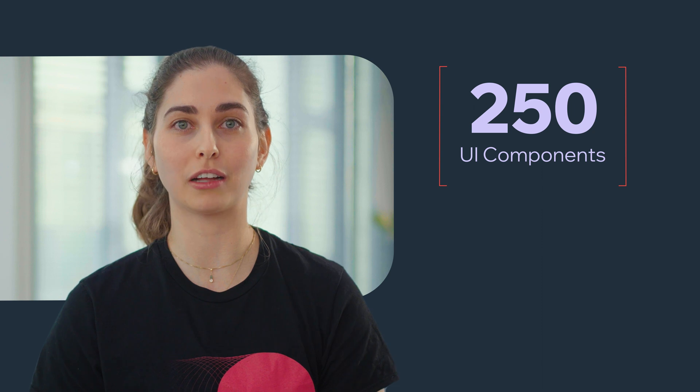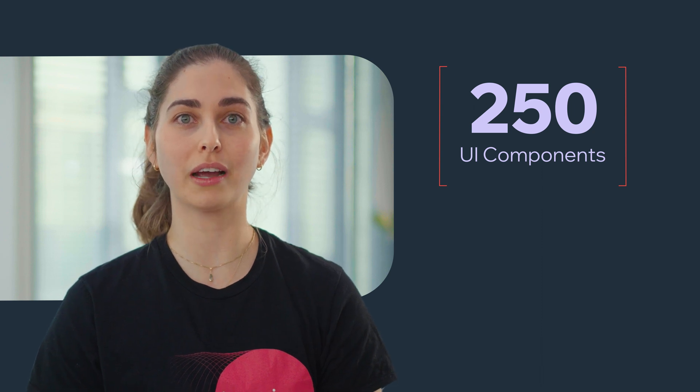The components in Wix are the building blocks for creating awesome sites and applications. We currently offer 250 components on our platform and continue expanding our offering over time. Just this year, we've released 20 new components.